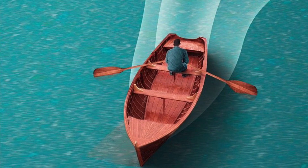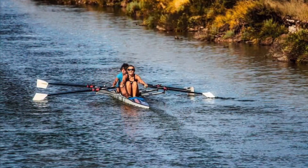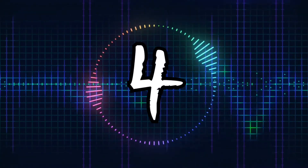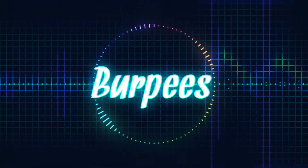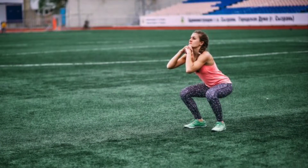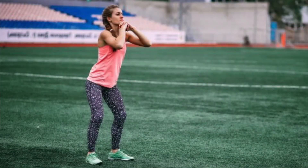Burpees. Burns fat, is a full body workout, great for the heart, reduces blood pressure, increases explosive power, makes you stronger, improves flexibility, improves endurance, and improves conditioning.